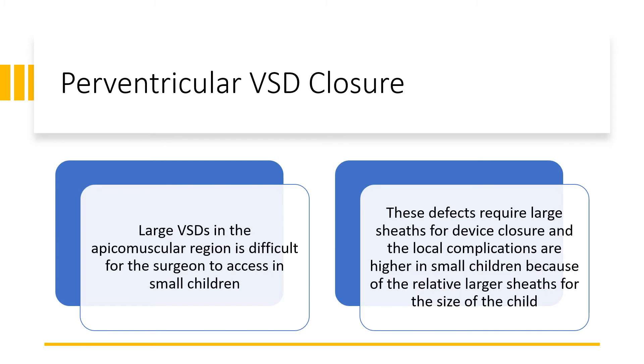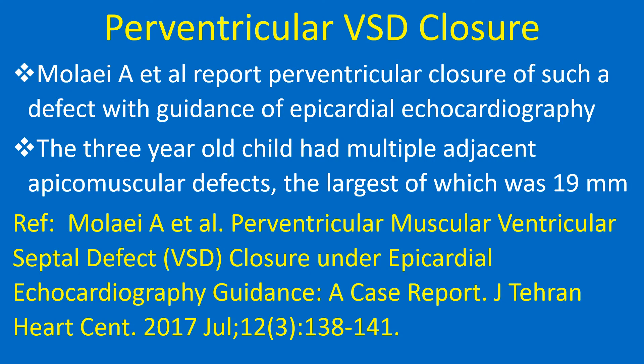Large VSDs in the apicomuscular region are difficult for the surgeon to access in small children. These defects require large sheaths for device closure, and local complications are higher in small children because of the relatively larger sheaths for the size of the child. Molai and colleagues report perventricular closure of such a defect with guidance of epicardial echocardiography. The 3-year-old child had multiple adjacent apicomuscular defects, the largest of which was 19 mm.